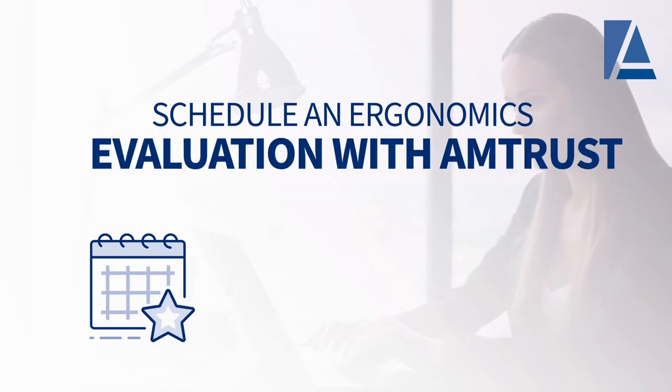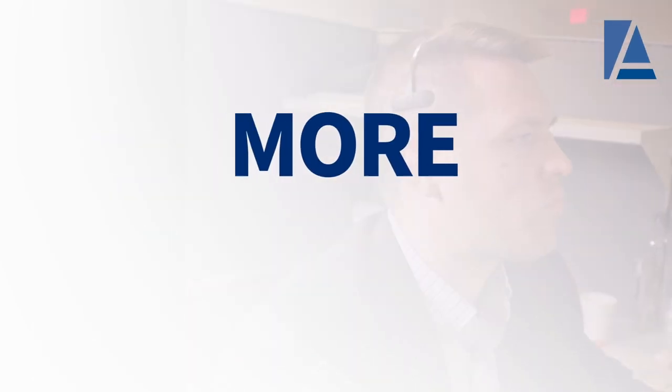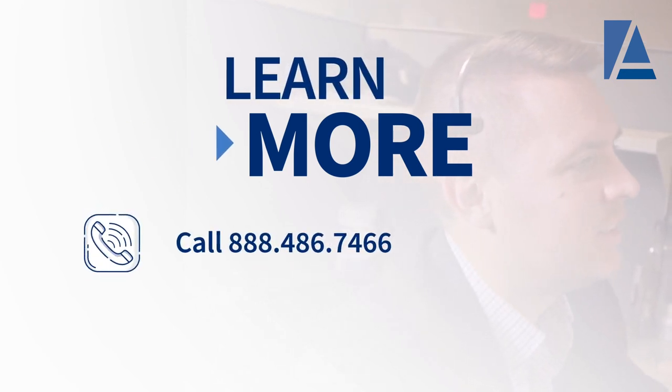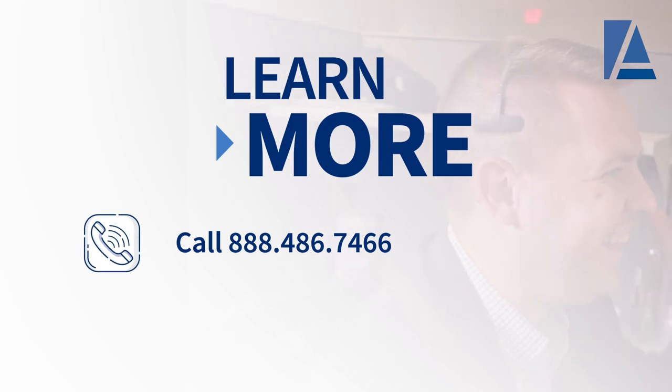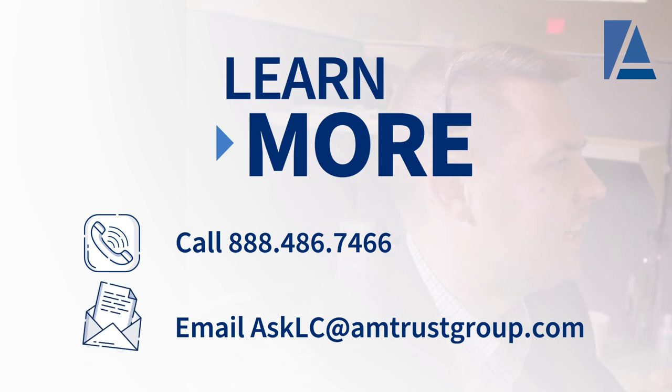Lastly, Amtrust will send a summary report outlining the findings from the analysis. Schedule an ergonomics evaluation with Amtrust loss control — it's quick, safe, and easy. To learn more about Amtrust's ergonomics analysis process, call our Knowledge Center at 888-486-7466 or email us at asklc@amtrustgroup.com.